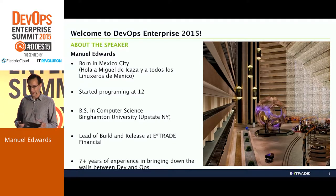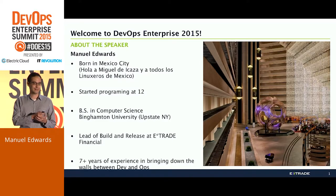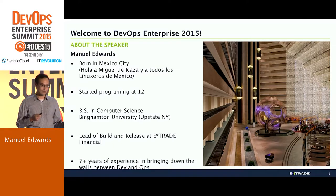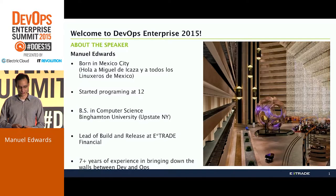Before we move forward, I will have a couple of housekeeping things to do, because I work for a financial company. There are certain things that I have to say, and certain questions that you might ask me at the end of the presentation that I won't be able to answer. Hopefully, I will be able to answer everything as much as possible to help you in your journey.